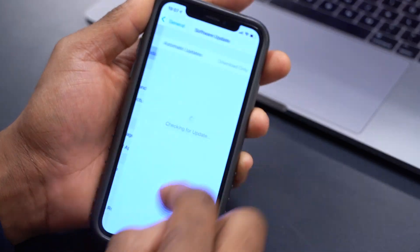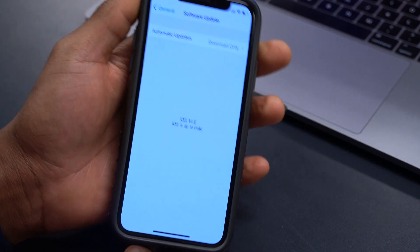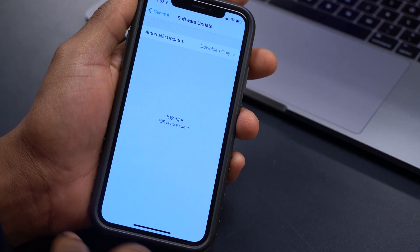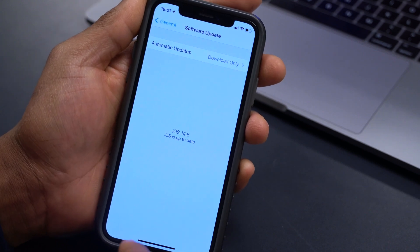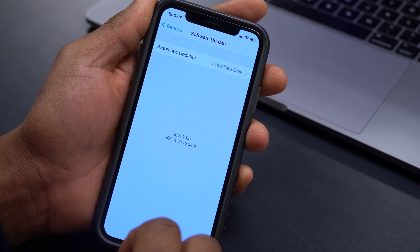As for the update itself, it was super quick and seamless. It seems Apple is doing something right in the background when it comes to sorting out update time and fixing bugs and issues.